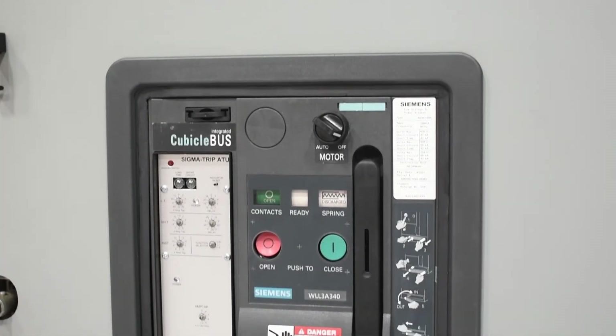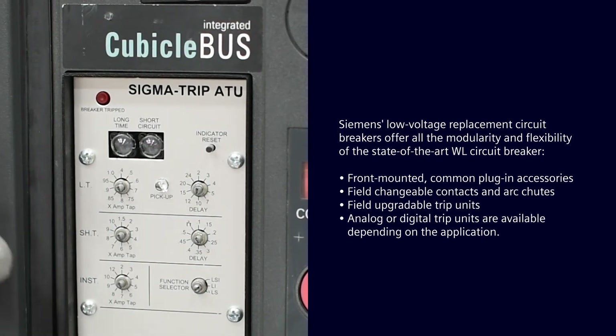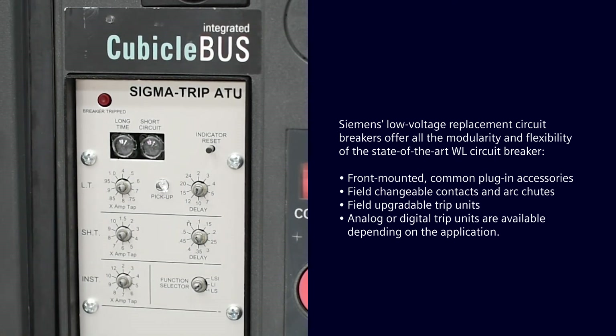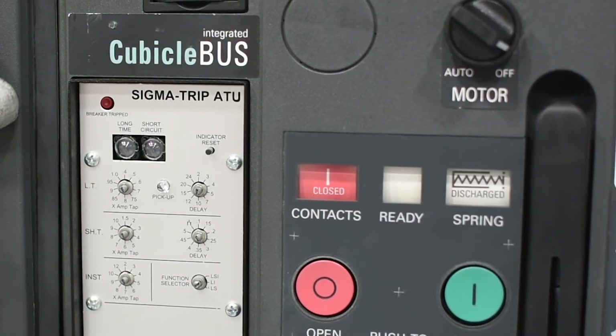This is the Sigma trip ATU trip unit — this is our analog trip unit. This trip unit includes long time, short time, and instantaneous pickup. This utilizes the WL operator, bell alarm, and coil trip indicators.